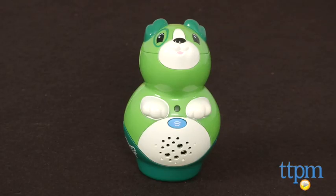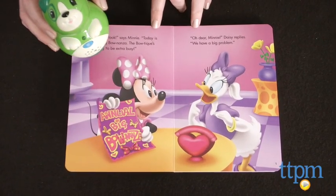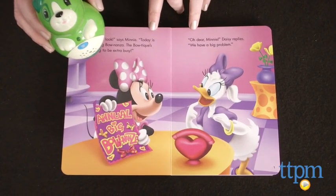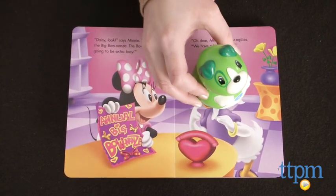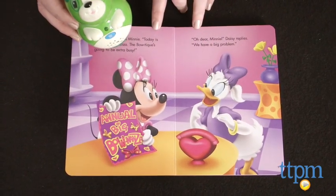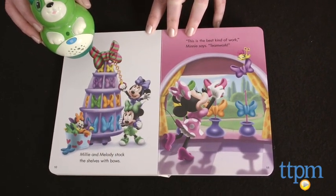Using a LeapReader Junior BookPal, which is sold separately, kids can activate story narration, games, character phrases, sound effects, and more by touching the BookPal to various objects on each page. You will need an internet connection and the LeapFrog Connect application in order to download this book's audio onto your BookPal before you play.